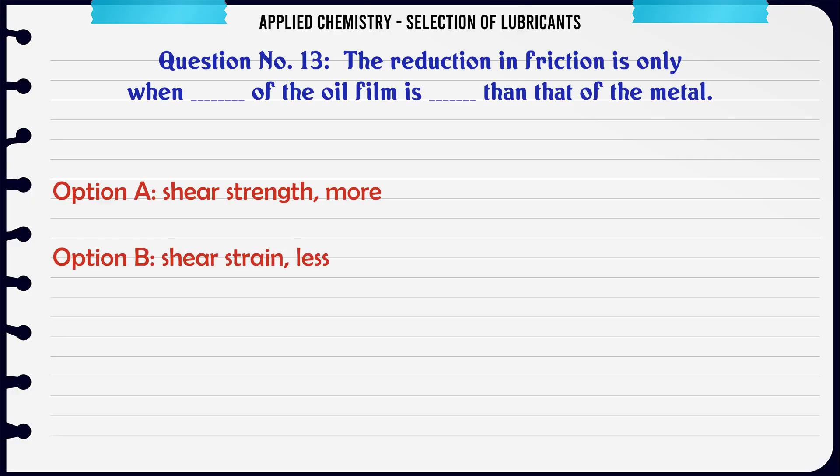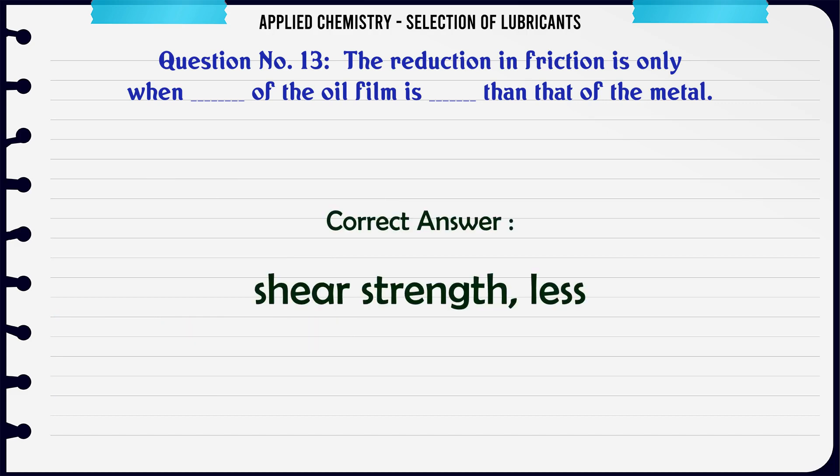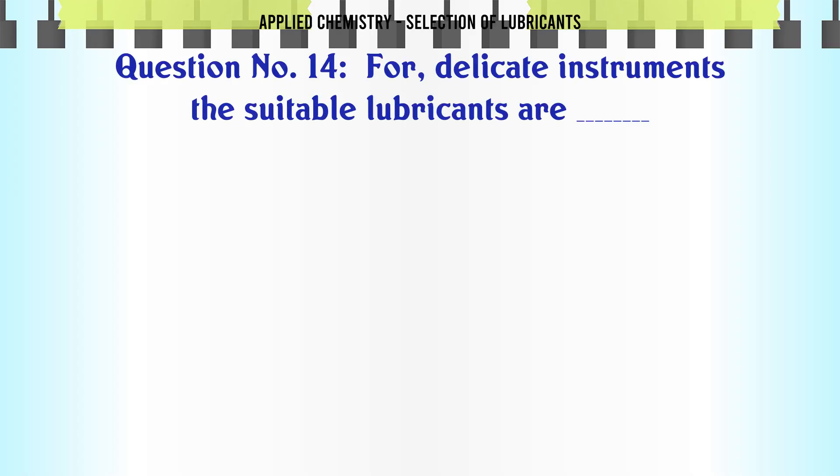The reduction in friction only occurs when the shear strength of the oil film is less than that of the metal: A. Shear strength more, B. Shear strain less, C. Shear strain more, D. Shear strength less. The correct answer is Shear strength less.